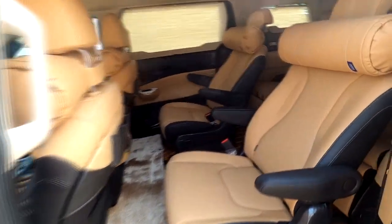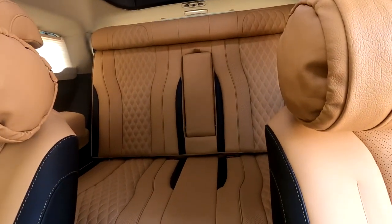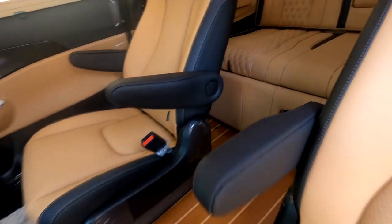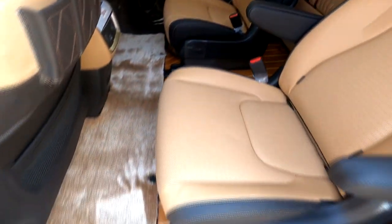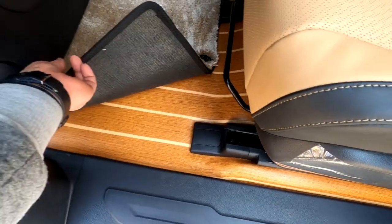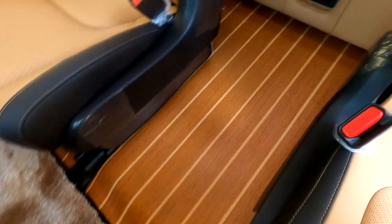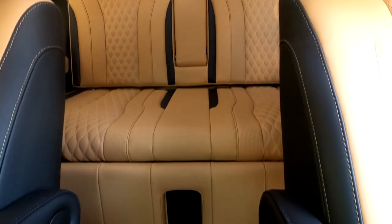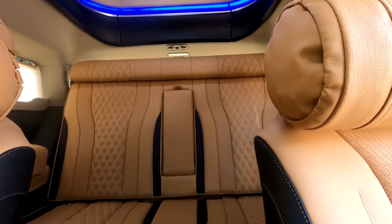2열 쪽에는 전동 침대 시트가 장착되어 있어서 요즘 한창 유행하는 6인승 황제 차박 모드를 갖추고 있습니다. 바닥 쪽은 전체가 론실 요트 바닥으로 되어 있고, 앞쪽 꺼진 부분에는 바이든 매트로 커버를 했습니다. 통로석도 마찬가지로 론실 매트로 되어 있어서 2열, 3열 후석에는 별다른 매트를 깔지 않아도 폐차할 때까지 깔끔하게 유지할 수 있습니다.